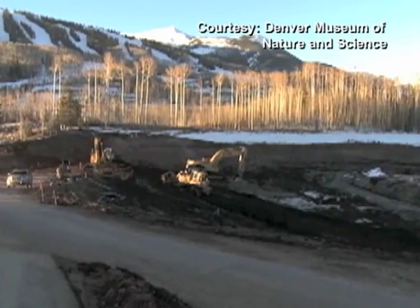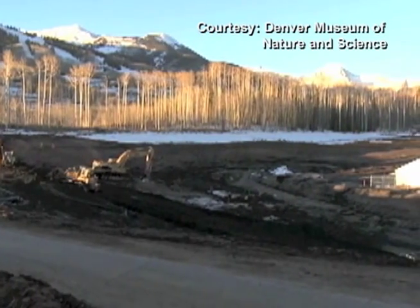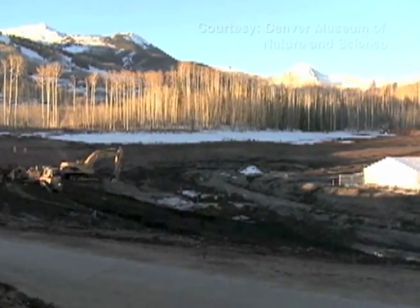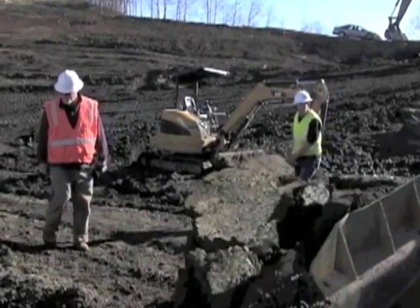They come from an ancient lake bed near Colorado's Snowmass Ski Resort. It all started late last year, when a construction crew was expanding a local reservoir. They saw some ribs pop up over the big blade of the D6 bulldozer. They knew right away that they had something different — it didn't look like a cow, but they didn't know what it was.